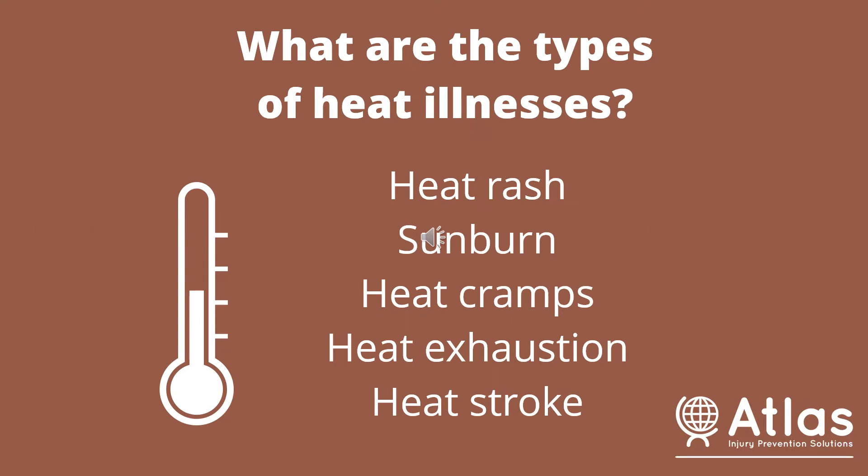So what are the different types of heat illnesses? There's heat rash, sunburn, heat cramps, heat exhaustion, and finally heat stroke.